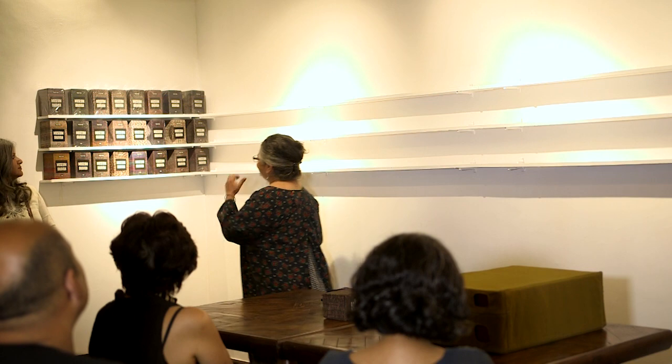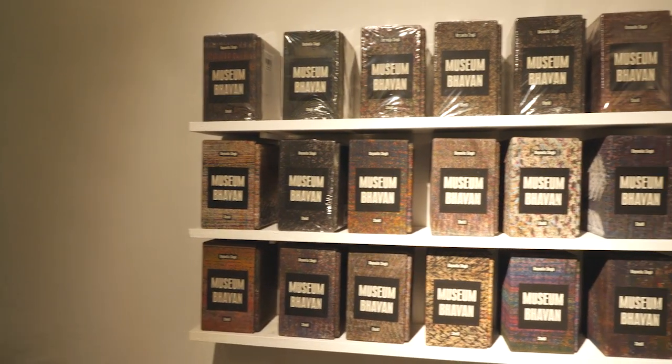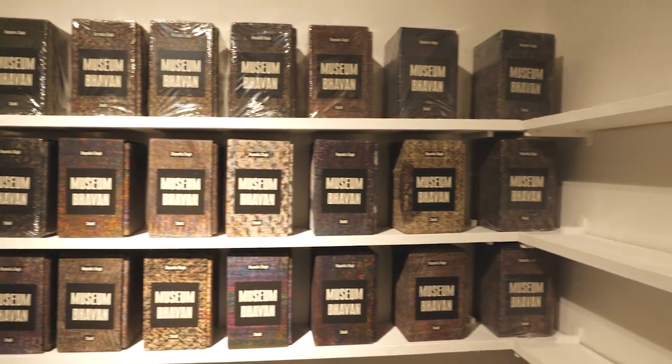And that's when I said I'm going to make a miniature version. So this is what developed — this is Museum Bhavan. This is the miniature, or the pocket museum version, of all those museums that got acquired by other museums.